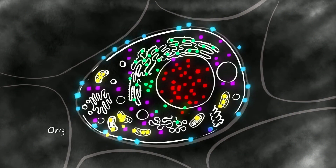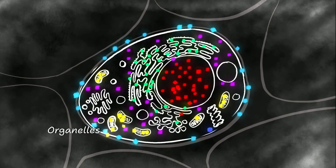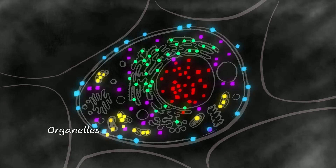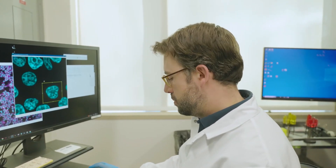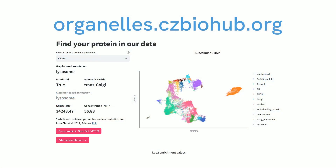Organelles organize different compartments in our cells. To understand how cells are built, what we decided to do is take a census of which proteins were localized to which organelle. We call that method organelle profiling.